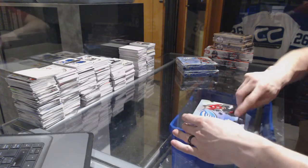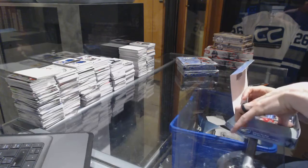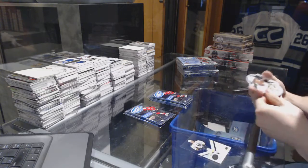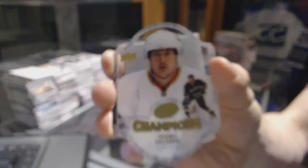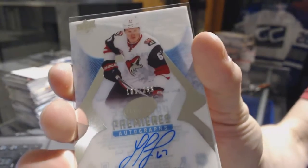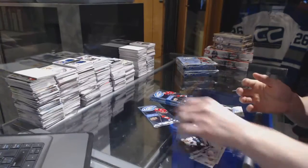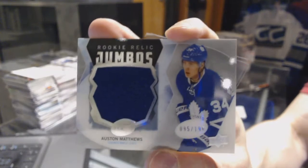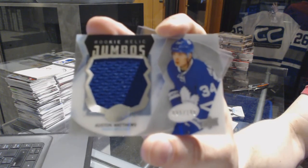Here we go — Toronto tongs three-box break, 2016-17 Upper Deck Ice. We've got a Champions die-cut Timo Solani, an Ice Premieres autograph numbered to 299 Lawson Krause, and a rookie jumbo relic numbered to 199 — Austin Matthews at 199.